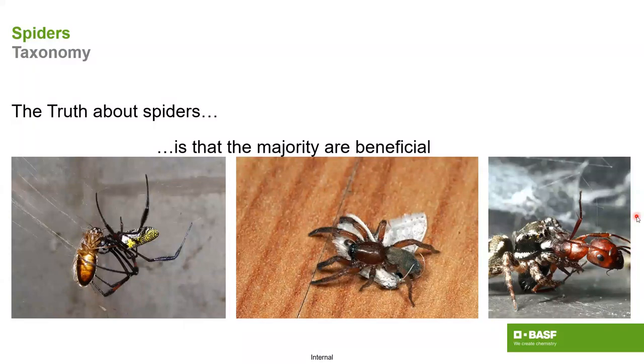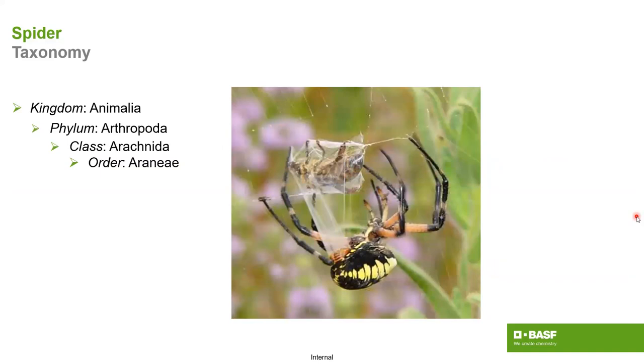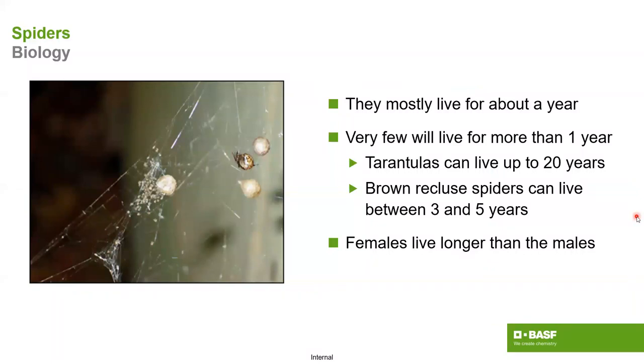Most spiders are beneficial; only a few selective ones are problematic around structures. Spiders are arachnids within the order Araneae, and they'll live for most of a year, with their life cycle typically completed within one year. Some live longer — tarantulas, unless you're in specific regions, are less of a concern. But across the majority of the US, brown recluse spiders can live for years and become really problematic.